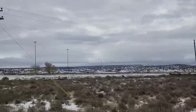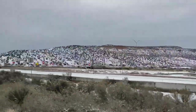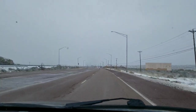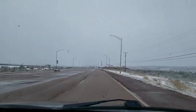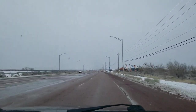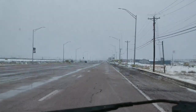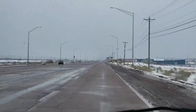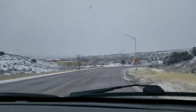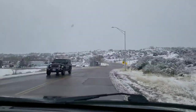It looks like I-40 West has opened back up. They closed it last night, and all these truckers and tourists had to get off in Gallup — apparently it's been pretty packed all morning. We're in town now. The weather does not look too bad, but it doesn't look that good either. We can't see the whole north side of Gallup right now. It seems as if we're heading into the storm.